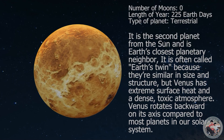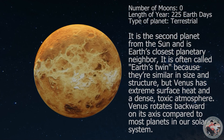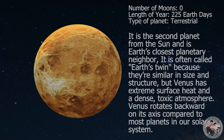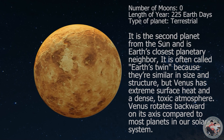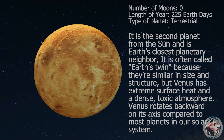Venus is the second planet from the sun and is Earth's closest planetary neighbour. It is often called Earth's twin, because they are similar in size and structure. But Venus has extreme surface heat and a dense, toxic atmosphere. Venus rotates backward on its axis compared to most planets in our solar system.